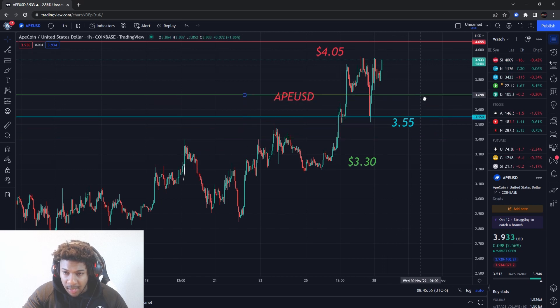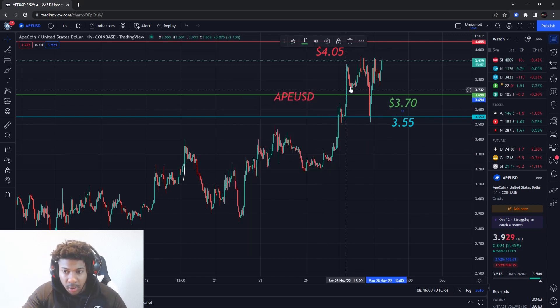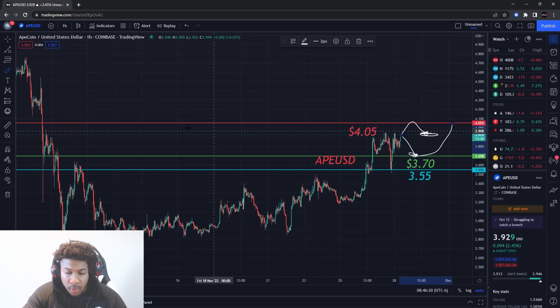For a buying pressure level, I'd like a pullback to around three dollars and seventy cents, but we might not get that — it might push straight up to the resistance area. From resistance, I'm expecting some pulldown, which could be an entry. If it doesn't pull down, I'll look for an entry further out. Two scenarios — we'll see how ApeCoin moves.